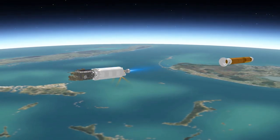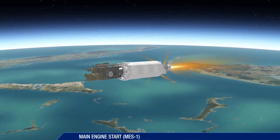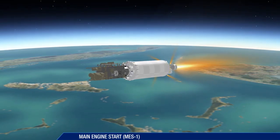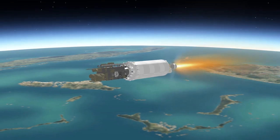The vehicle now weighs a little more than 5% of what it did at liftoff 4 and a half minutes earlier. Ten seconds after booster separation, the first Centaur main engine start takes place.